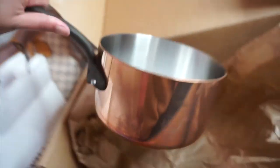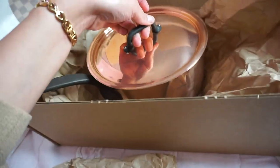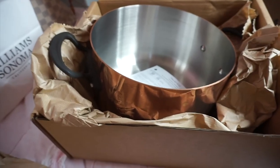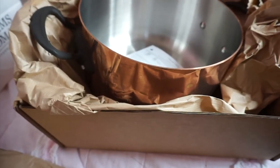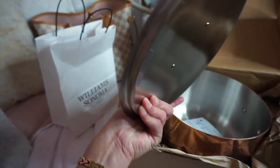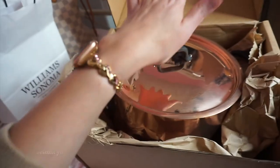My camera overheated so I had to take a little break. Here is another pan — this is the saucepan, I believe — and it's really heavy as well. This is the top that came with it. Me and my husband want to get a pot rack to hang these and display them because they are so gorgeous. Here is another piece — I forget what you call this one. I wish the box said which piece was which. I just want to put it out there: this video is in no way to brag — I just wanted to share it.